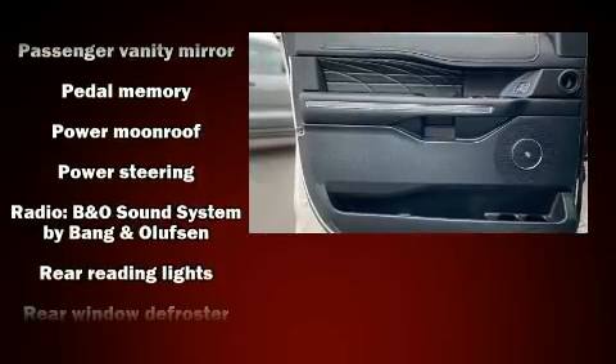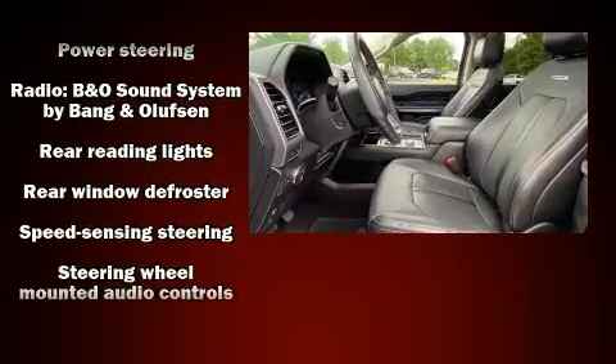Audio features include an AM-FM radio and 12 speakers, ensuring optimal sound no matter where you're seated.